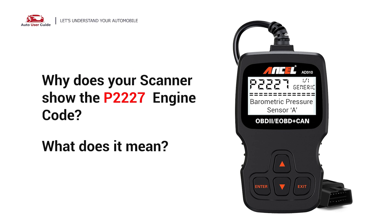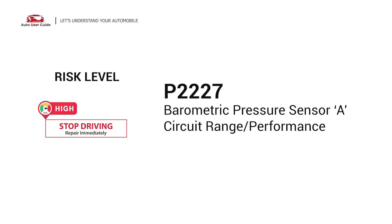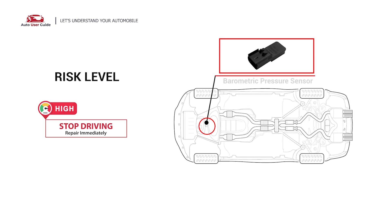Why does your scanner show the P2227 engine code? What does it mean? P2227 is a diagnostic trouble code for a barometric pressure sensor circuit range or performance. Under this circumstance, stop driving and repair your vehicle immediately. It indicates that the PCM has detected the voltage sent back from the barometric pressure sensor is too high or too low.